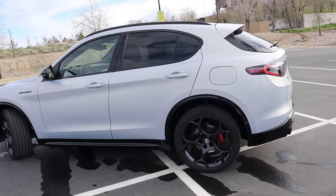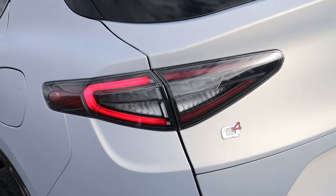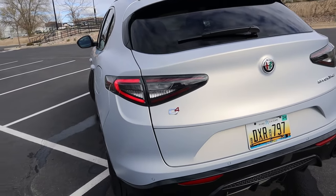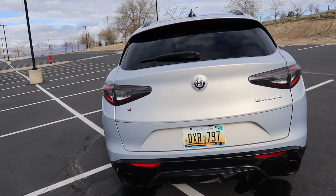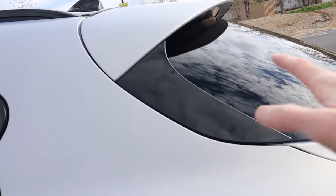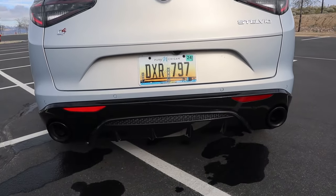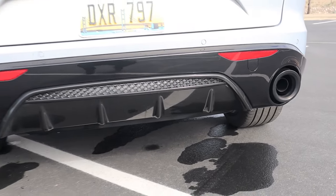Coming across the rear end, there's just one minor change: the taillights are now kind of smoked out, with LED running lights around them — no longer fully red, with some clear glass added as well. Other than that, the rear remains mostly unchanged: the little crease across the top and bottom of the taillights, the spoiler wrapping into the black plastic around the windshield, the Q4 all-wheel drive badge, Stelvio badging, dual exhaust ports, and a blacked out rear diffuser.